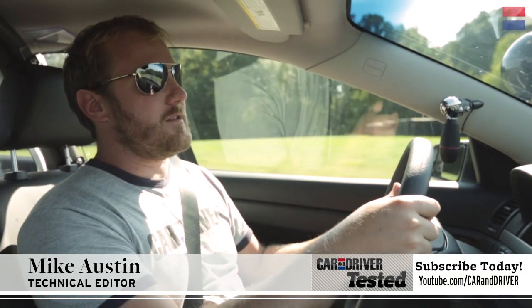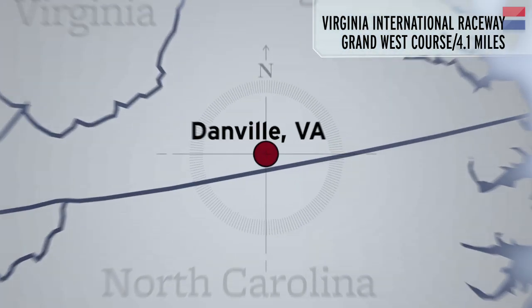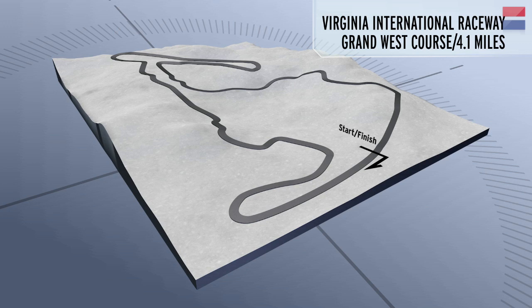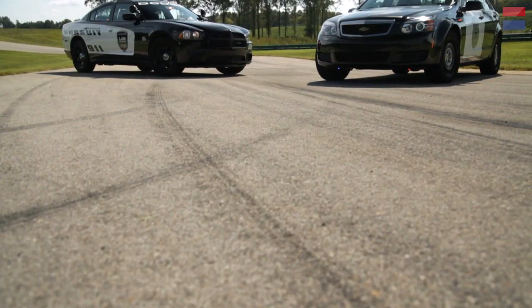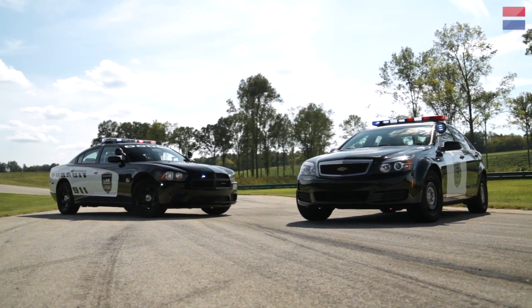This is our seventh annual lightning lap competition at Virginia International Raceway. What we do is take all the brand new sports cars and bring them out here and see what kind of lap time they can throw down. From time to time we do special classes. Last time we did SUVs, so this time around we're doing cop cars.